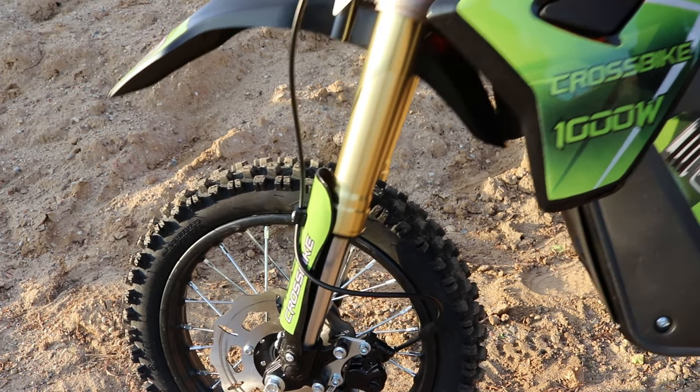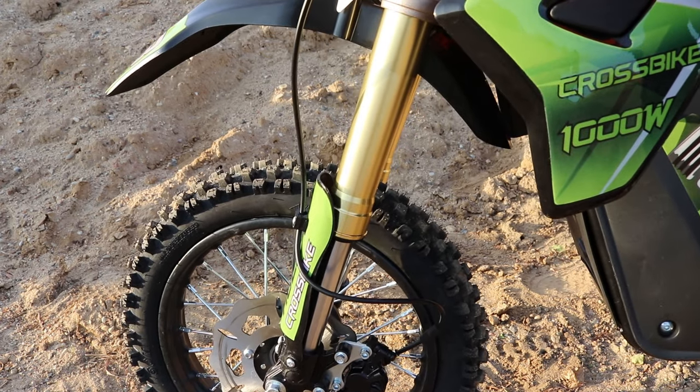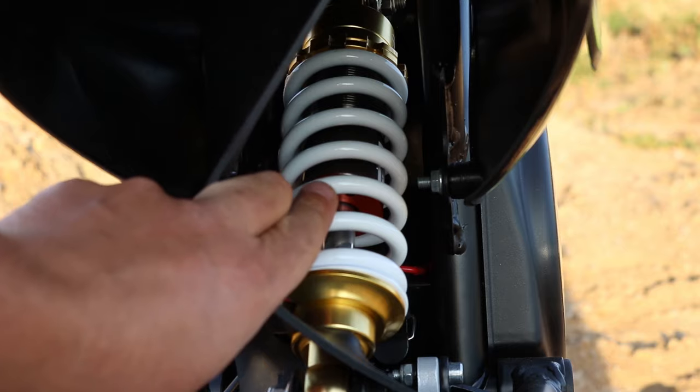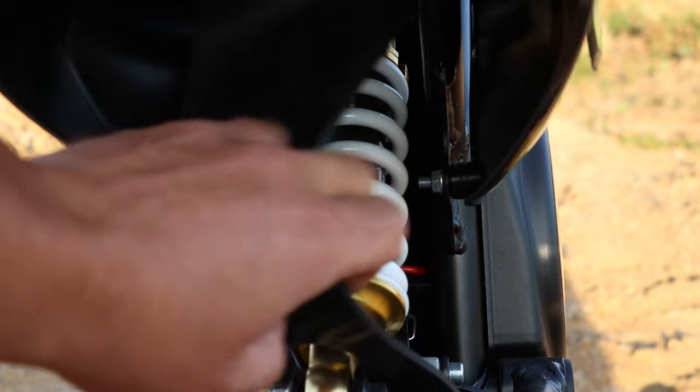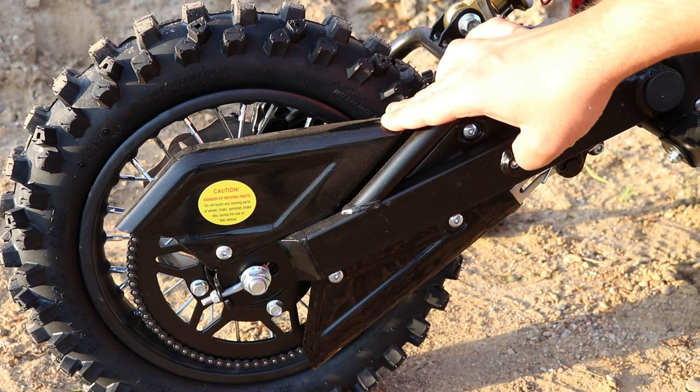The front shock absorbers are oil-filled — they are not just springs, they have oil inside, so they are really good quality shock absorbers. The rear shock absorber is also oil-filled and is adjustable, so you can set the rear shock absorber for the rider's weight and safety.